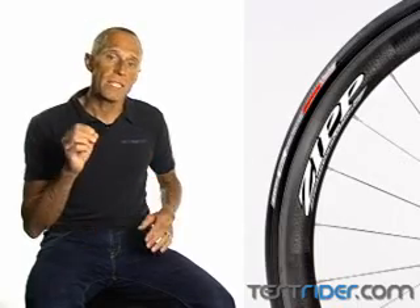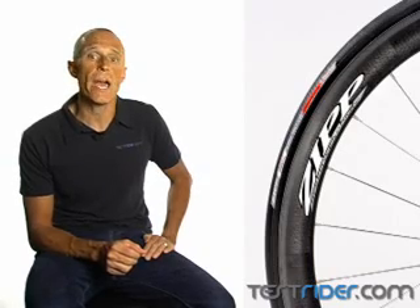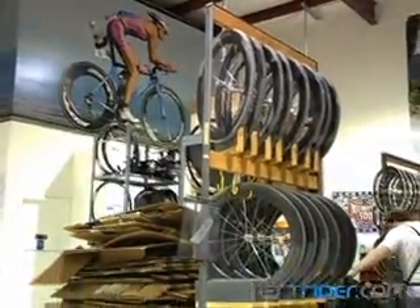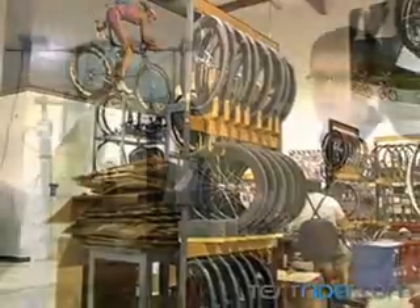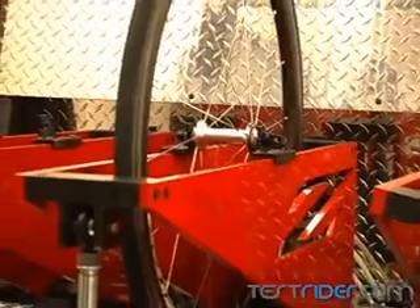In a word: testing. We got a behind-the-scenes look at the Zipp Test Lab in Speedway, Indiana, and why it may just be as important as the wind tunnel to this company. Located adjacent to the factory floor, the Zipp Test Lab possesses custom-made, one-of-a-kind test rigs for just about every aspect of every component they make.